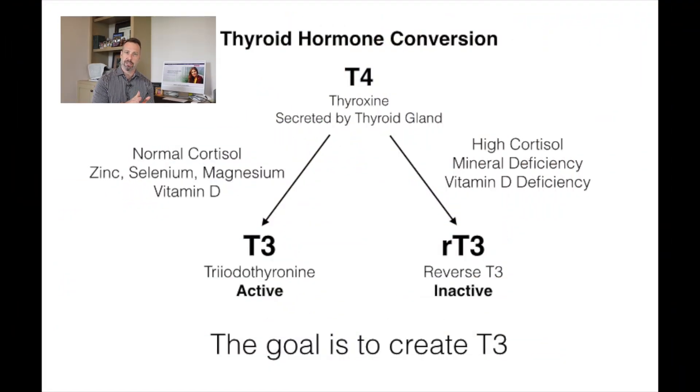One of the reasons low T3 comes down to is deficiencies in iron, zinc, and selenium. When you take Tyrosine, Synthroid, or Levothyroxine, you are taking synthetic, man-made laboratory hormones designed to act like the T4 hormone made by your thyroid gland. Most of what the thyroid gland makes is T4, but most of it you can't use — it's inactive. What needs to happen is your body needs to take this T4 and convert it into T3.